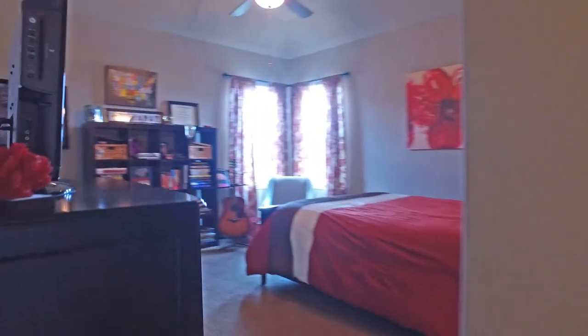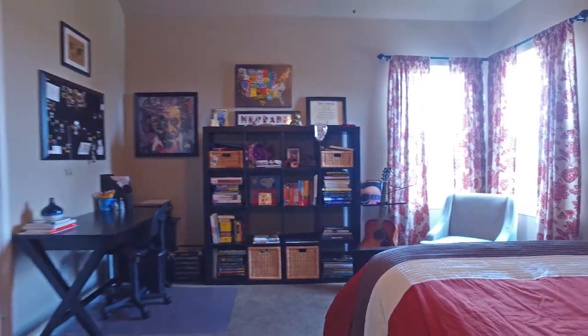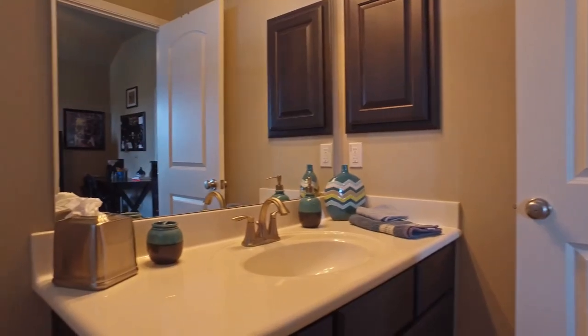Here's an additional bedroom — look at the size, how large, open, and gracious, with large closets and an additional bathroom. Your entire family will be so comfortable living in this home.